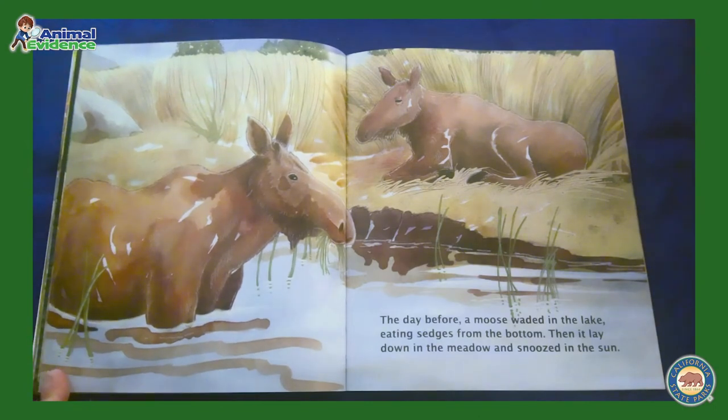The day before, a moose waded in the lake, eating sedges from the bottom. Then it laid down in the meadow and snoozed in the sun. Junior Rangers, did you know that sedges are a type of plant that grow in moist areas? And moose are herbivores who feed only on vegetation.